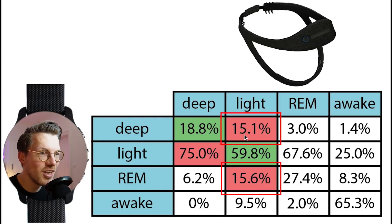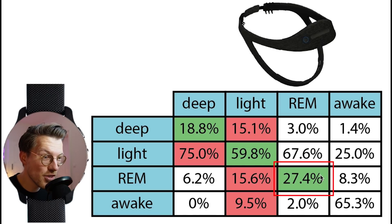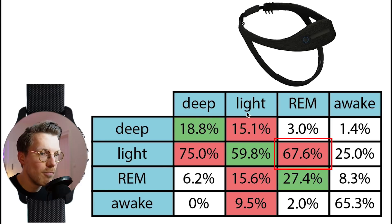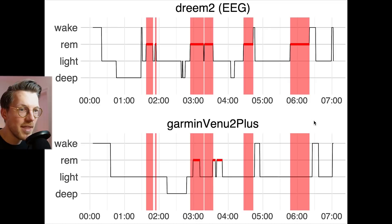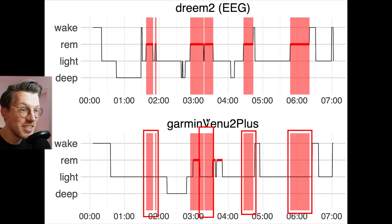About 30% of the light sleep was detected as either deep sleep or REM sleep. The remaining 10% was detected by the Garmin Venue 2 Plus as me being awake. Now, REM sleep detection was pretty bad as well, with only about one-fourth of the REM sleep correctly detected. Most REM sleep was actually detected as being light sleep by the Venue 2 Plus. Looking at the individual nights, the real REM sleep, marked here in red, was not correctly detected by the Venue 2 Plus, and actually most of it is totally missed.